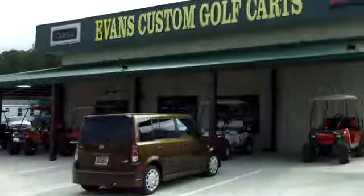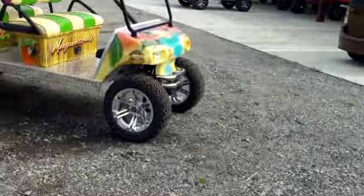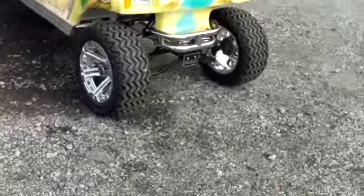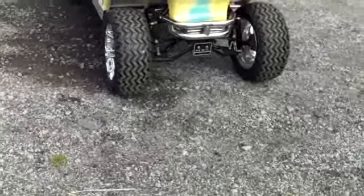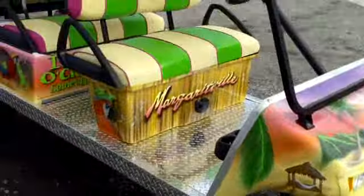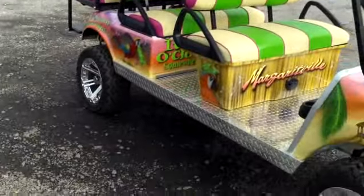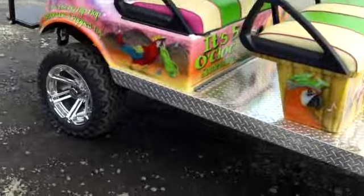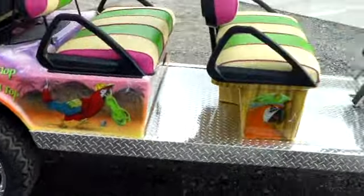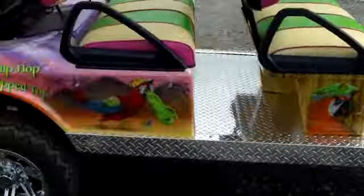This is what they do here at Evans Custom Golf Carts — they take regular golf course golf carts and turn them into beautiful gems like this. They bring in these carts and extend them into a limo cart, jack them up, put on cool rims and tires, a custom paint job, custom upholstery, and come up with this beautiful Evans custom stretch Margaritaville golf cart.